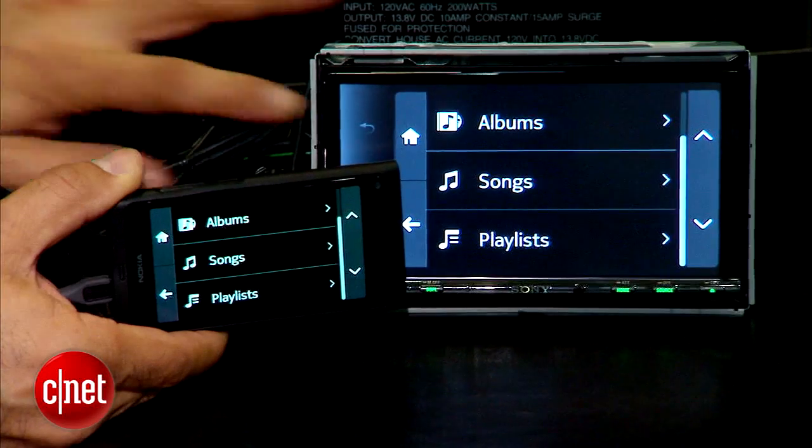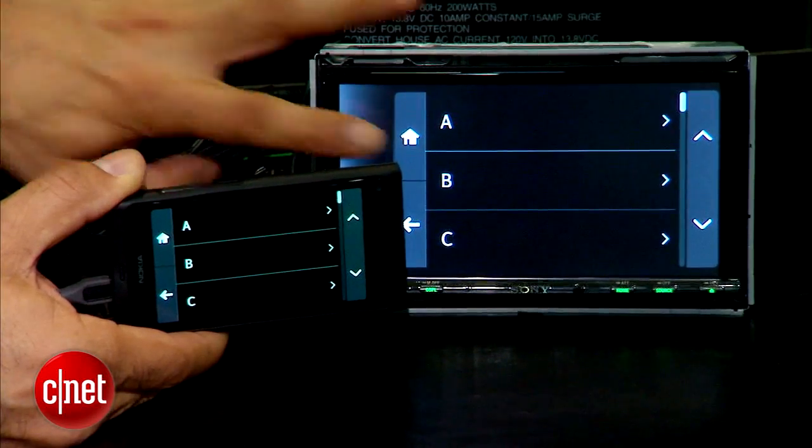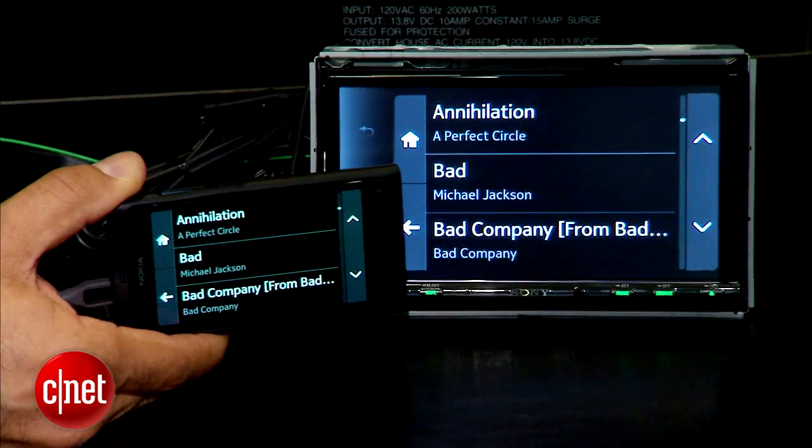It's not a very complimentary term, but basically this becomes a dumb display, and all the processing, the app load, and all of that is on the phone.